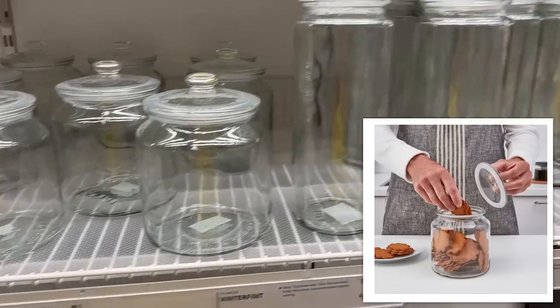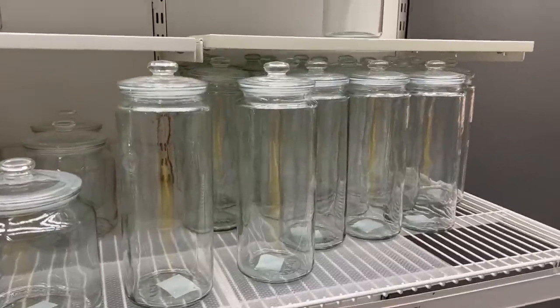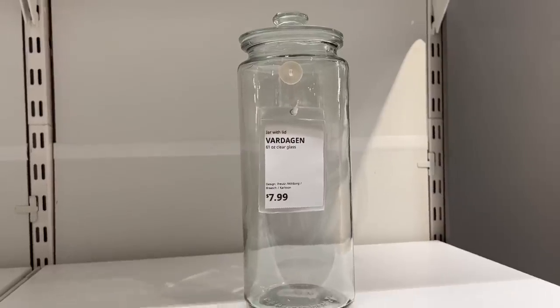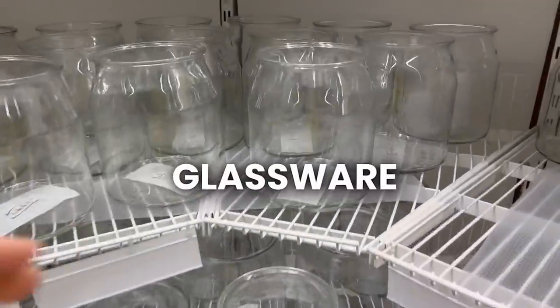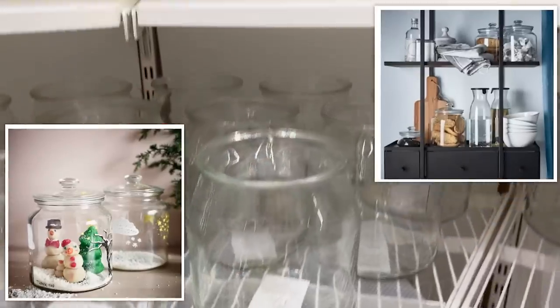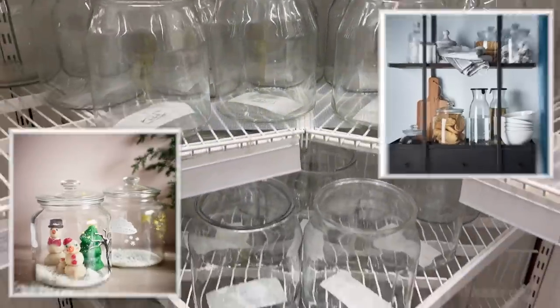These clear glass jars would be great for sourdough starter, any dried goods in the pantry, or anything you want to display on the counter. They're really pretty and a good size for a really good price — only eight dollars for 61 ounces. This large glass jar would be really cute to fill up with candy or decorations.